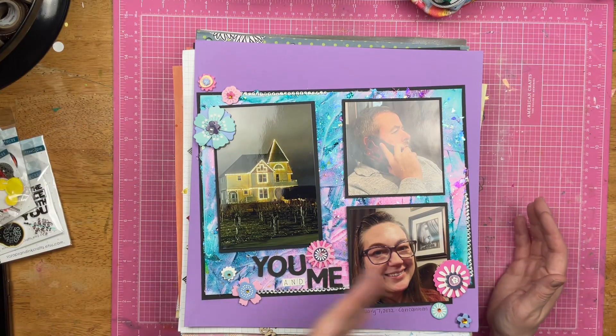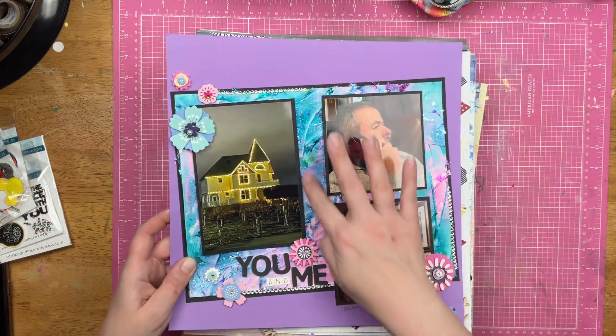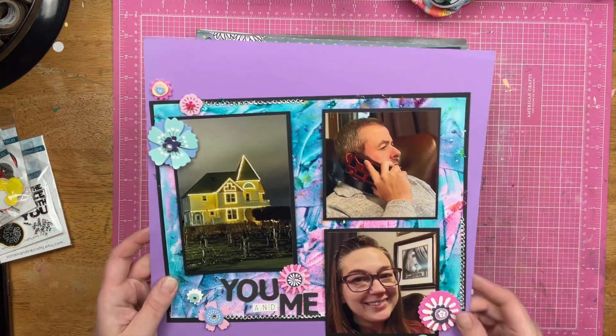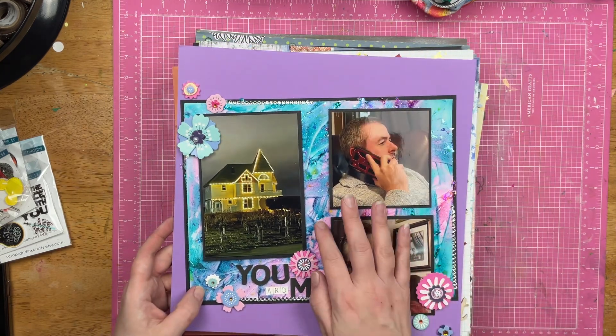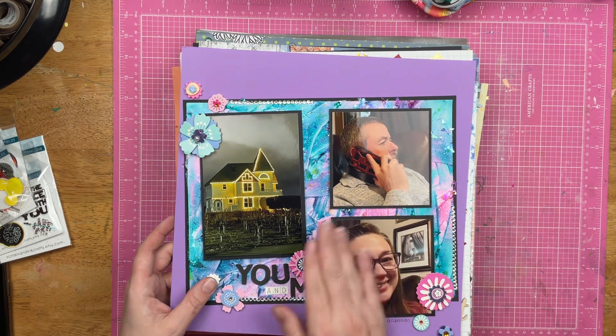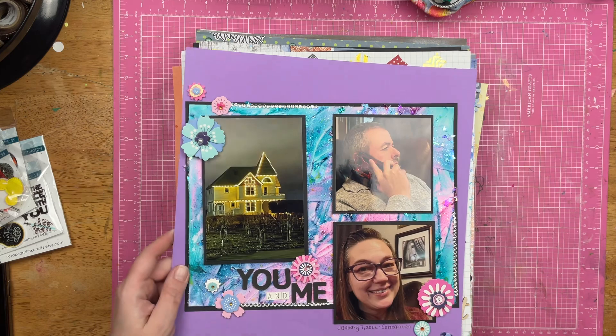This is Christopher and I at our favorite winery, which is Kincannon. This is a candy coat background that I created using blue and pink. However, I really do love this technique with mixing all the candy coat much better in yellow and green.